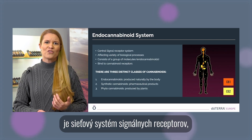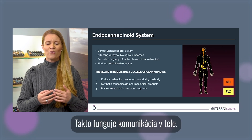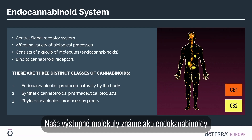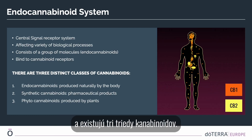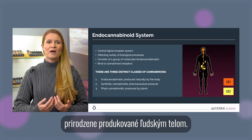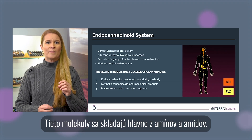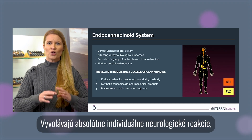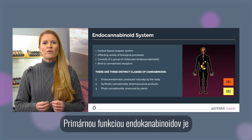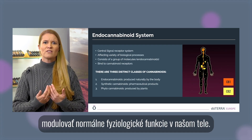The endocannabinoid system is a signaling receptor network system affecting a variety of biological processes — it is how communication works in the body. Our output molecules known as endocannabinoids bind to special cannabinoid receptors. There are three classes of cannabinoids. First, the endocannabinoids produced naturally by the human body — these molecules are mainly composed of amines and amides and produce individual neurological responses even when administered in similar doses.